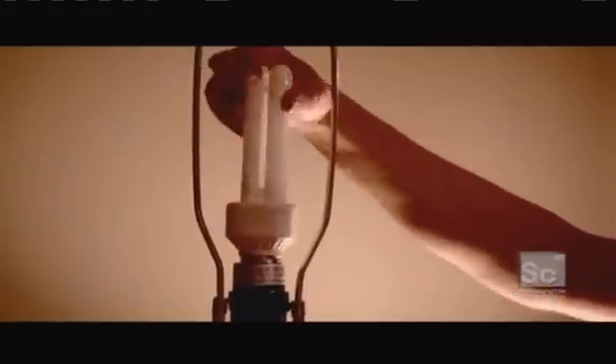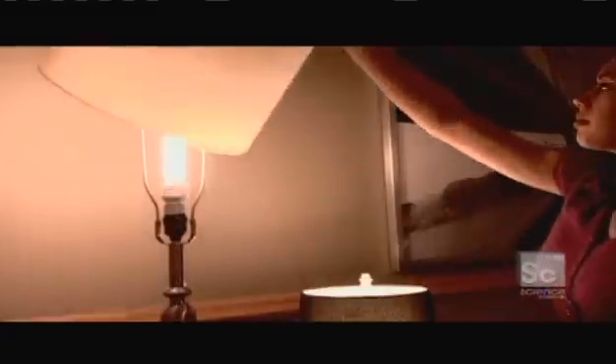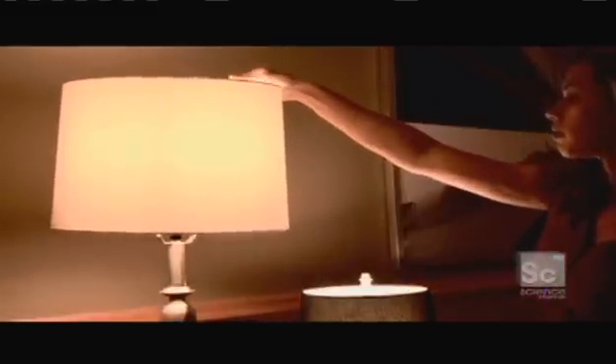The compact fluorescent bulb creates light in a very unique way. It uses electricity to excite gases present in the bulb to create a chain reaction until it finally emits visible light. First it produces ultraviolet light which can't be seen, then it uses that invisible light to create fluorescent light which we can see. That's right — it creates light twice. It uses electricity to create an invisible light and recycles it to create a visible light. It really is an energy recycler.